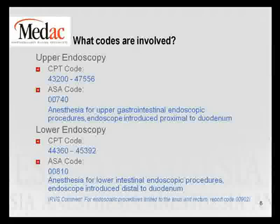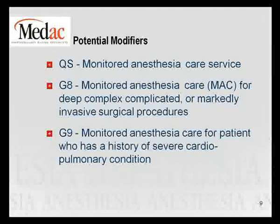Both 00740 and 00810 are five base units. Slide 9 covers the potential modifiers that could be appended to an anesthesia claim for GI procedures. QS is monitored anesthesia care. G8 is monitored anesthesia care for deep, complex, complicated, or markedly invasive surgical procedures. G9 is for a patient with a severe cardiac or pulmonary history. These modifiers are all for monitored anesthesia care, but with the ASA's new position statement, most procedures have converted to a general — making G8 and G9 less effective, since the claim is now anesthesia-type general rather than MAC.